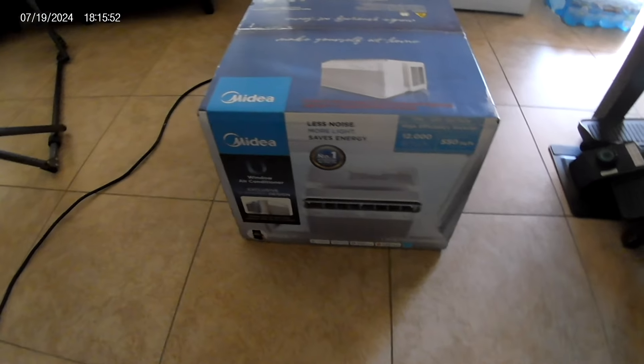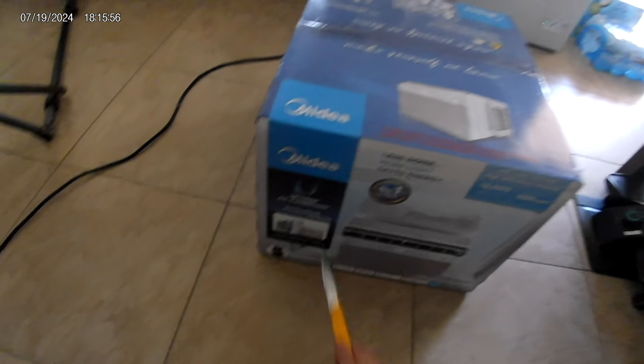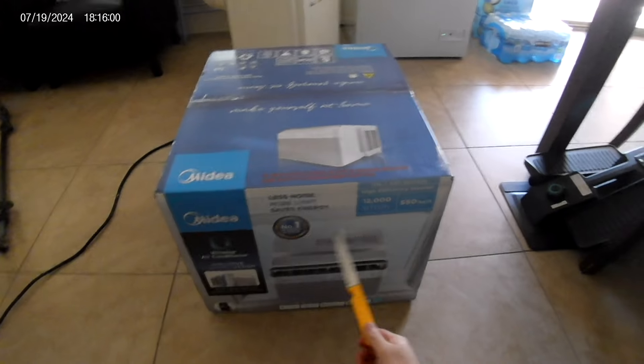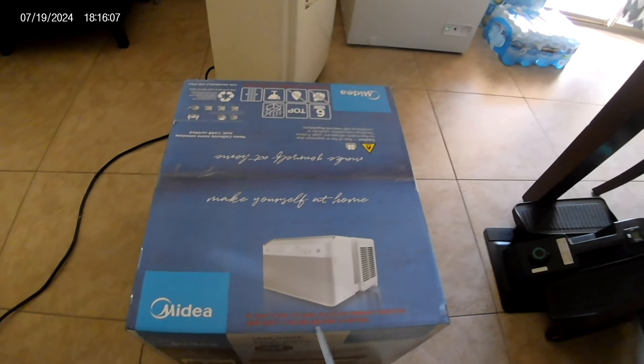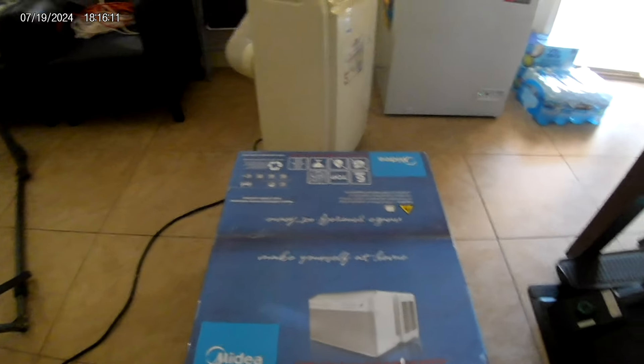One year limited warranty. So, U-shape window air conditioner — exclusive U-shape design, less noise, more light, saves energy. Number one brand — I'm not sure about that. So if the unit is on its side, place it upright and wait two hours before starting. This is correct.